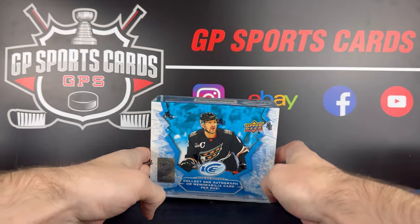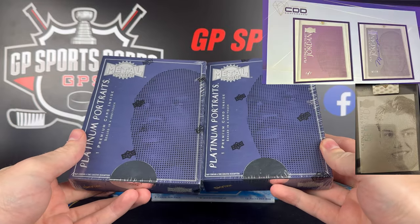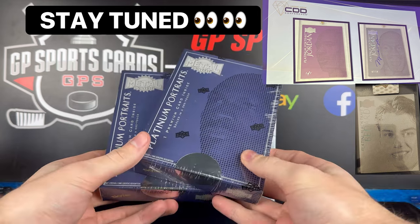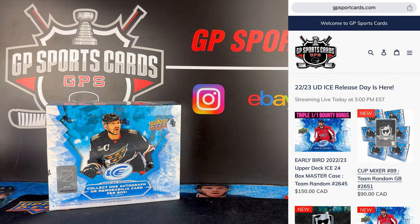Also in today's video we got two crazy boxes to open up towards the end. These came from the CDD conference that we were at this week and they have a guaranteed platinum portrait in each box with big names like Connor Bedard, Wayne Gretzky, and Michael Jordan. There are autograph versions and 101s to chase after. So that'll be exciting to dive into after Ice. Before we get into today's video, we have release date breaks available on the site — check out that first link in the description if you want to join in on those.